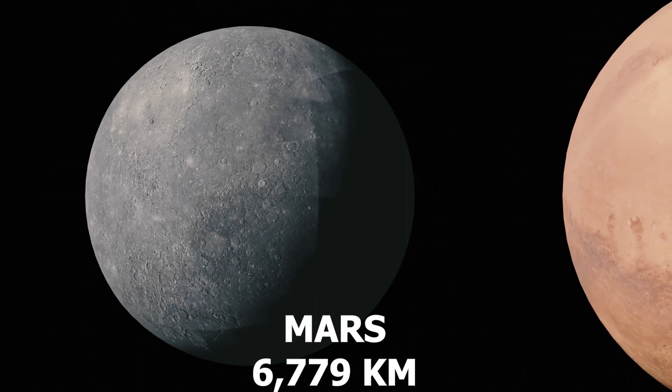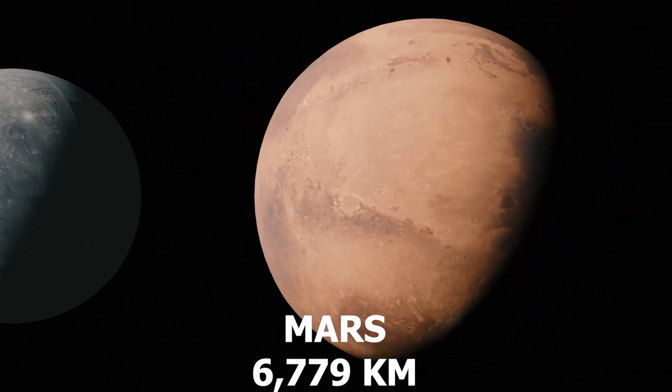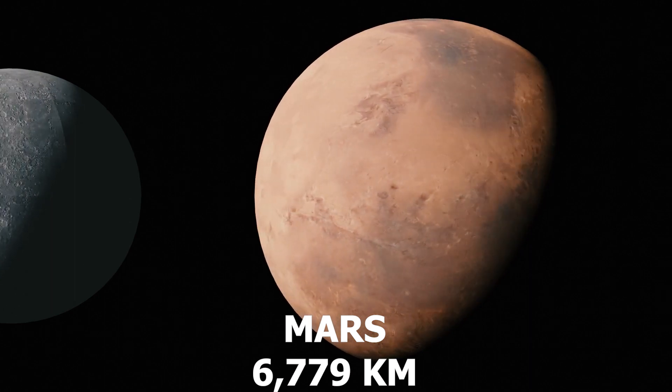Number 7: Mars, known as the red planet. Mars captivates us with its rusty reddish appearance and potential for supporting life.